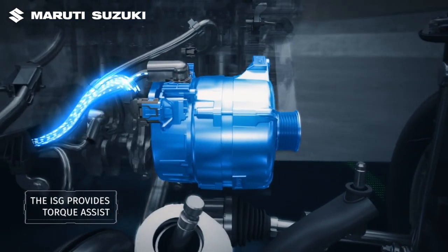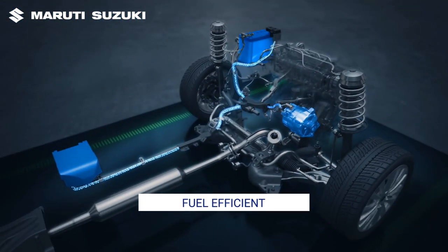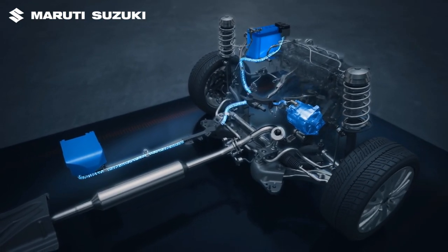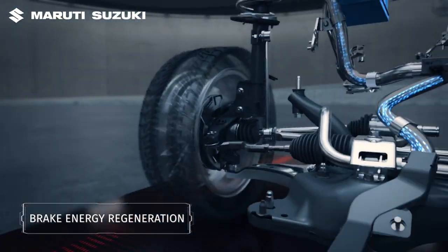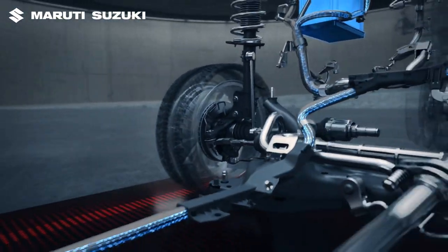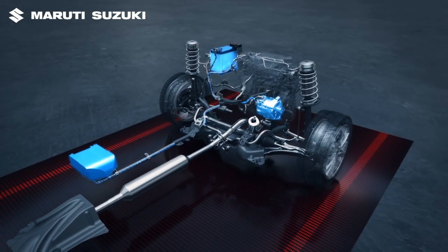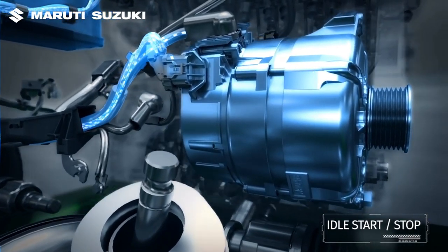The ISG provides torque assist during acceleration, lowering fuel consumption. It also assists in brake energy regeneration during deceleration, and helps in restarting the engine after an engine auto-stop.